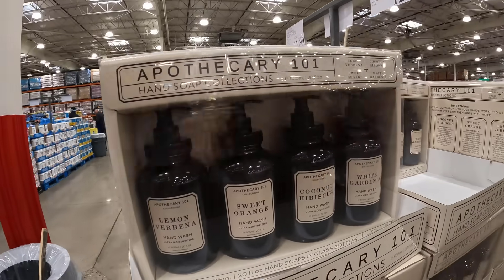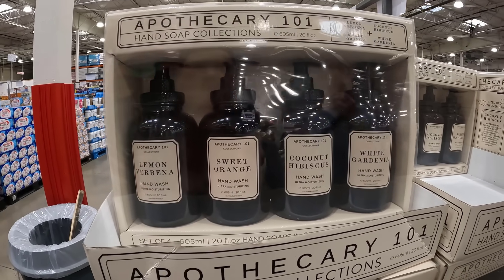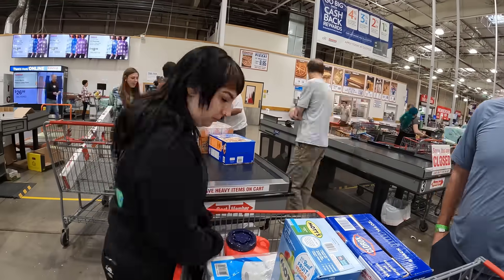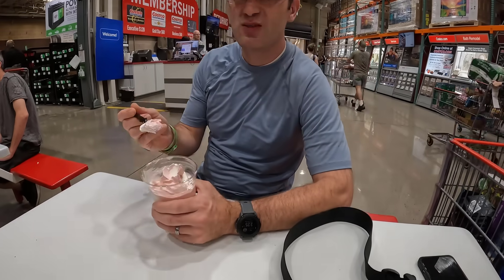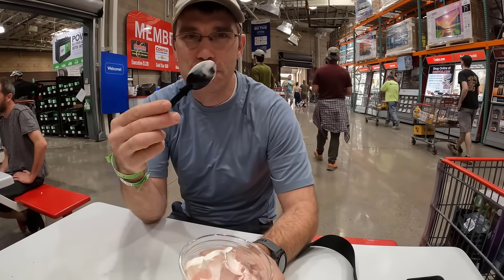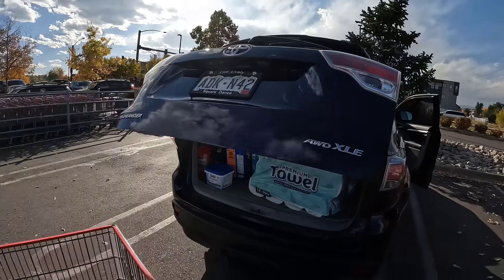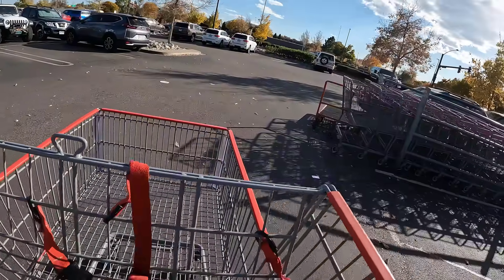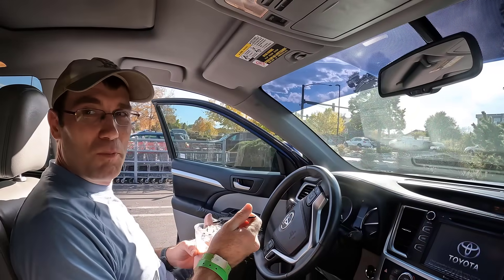Some beautiful soaps I've never seen before: lemon verbena, sweet orange, coconut hibiscus, white gardenia — beautiful bottles for $12.99 for four. We needed a treat before we left, so we grabbed strawberry vanilla swirl ice cream. Our shopping is done! We'll go back, tell you the total, and explain what most of the stuff in this basket is for.